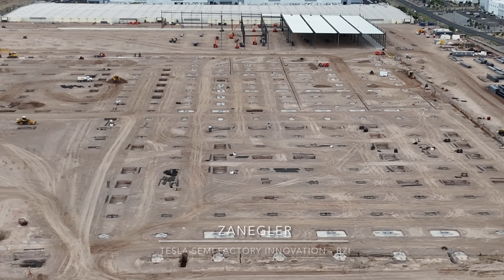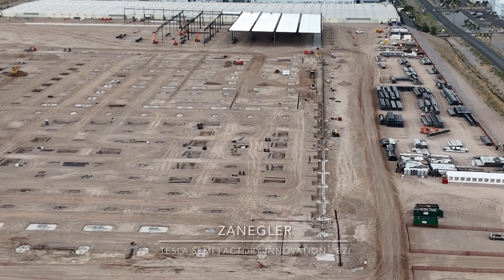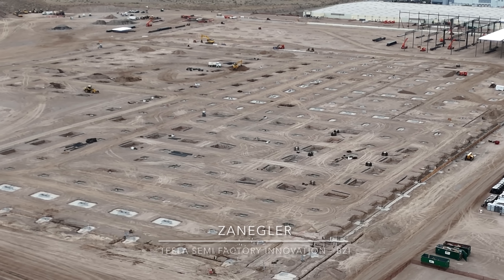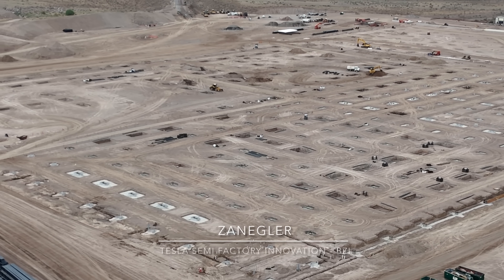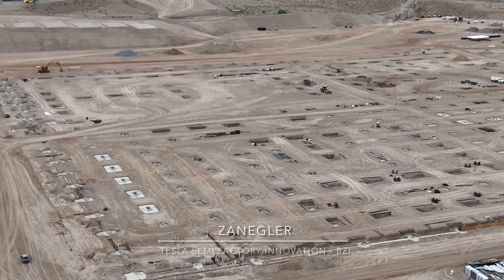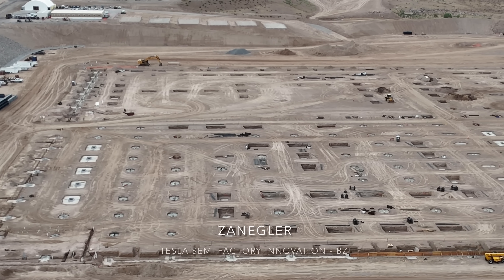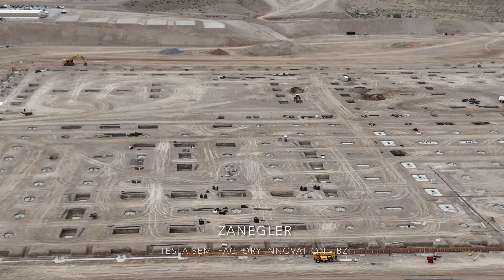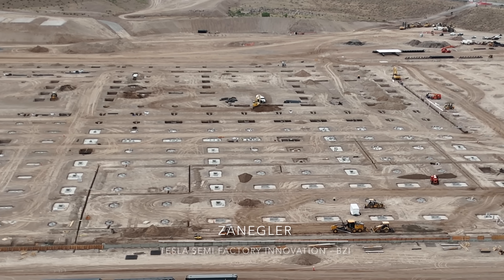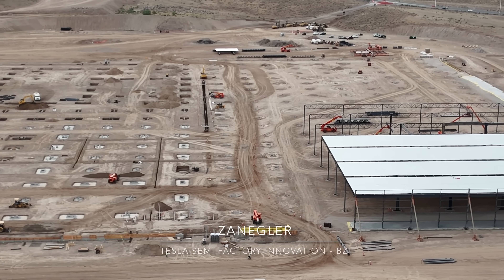First we're going to do a perimeter flight around the project. To me, it's very interesting — I am dying to figure out what the different size footings indicate. Specifically, I'm trying to find lanes for bridge cranes. I know that the semi-construction will require bridge cranes for the large pieces, and based on the Pepsi delivery event where I saw the prototype factory line, bridge cranes are an integral part of it. I'm having trouble determining exactly where the bridge cranes might be, though those heavy footings are certainly required for them.